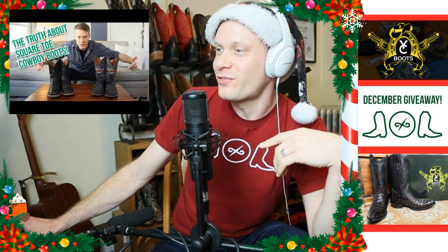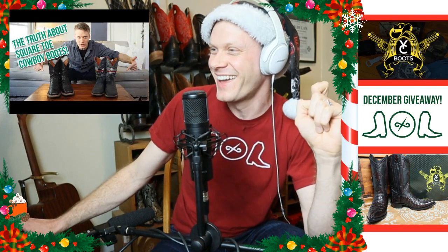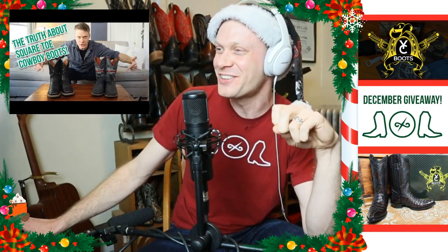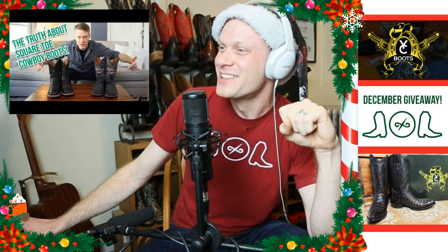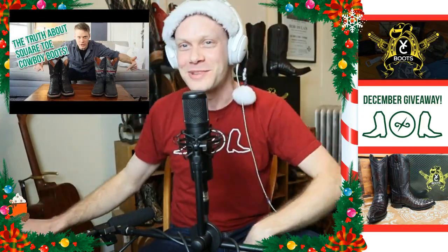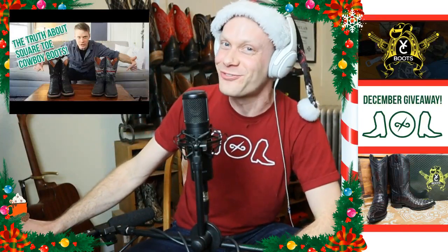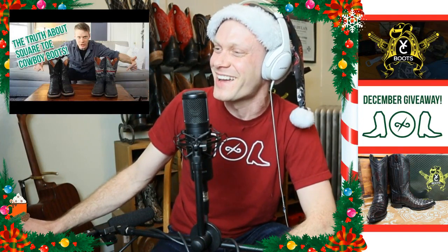It was a very fun video to make, and yes, it is a little clickbaity — I'll definitely say that. Anything that says 'the truth about' is probably not actually the truth; it's just meant to get you to click on it. So thanks for clicking on it and not hating me — most of you who are on the stream right now.